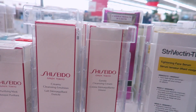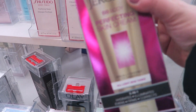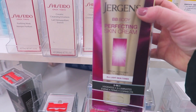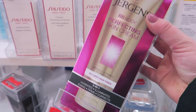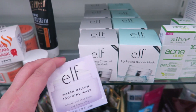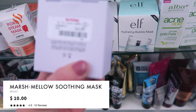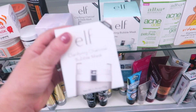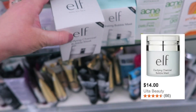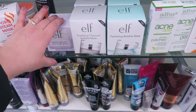They have Shiseido back here, and also this Jergens BB Body Perfecting Skin Cream that I used to love — retailing for $16.99, which is a little pricey for Jergens. Also wanted to show the elf products: the Marshmallow Soothing Mask infused with shea butter and kaolin clay for $4.99, the Clarifying Charcoal Bubble Mask for $4.99, and the Original Hydrating mask also at $4.99. I'm definitely interested in that marshmallow one.